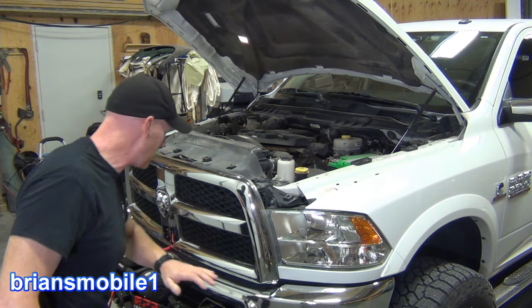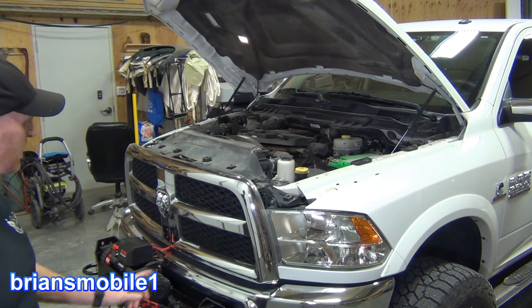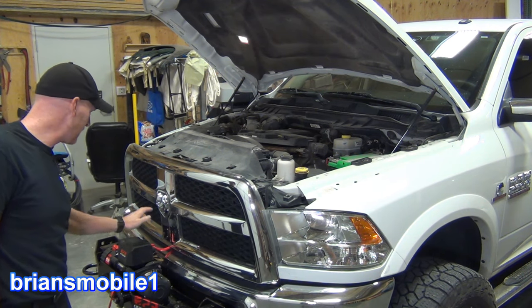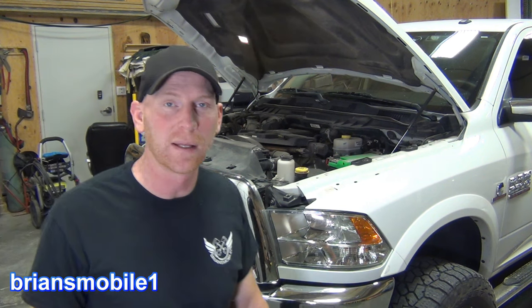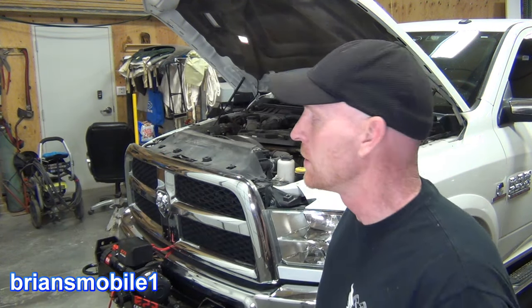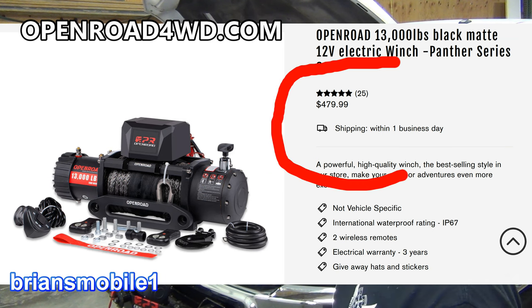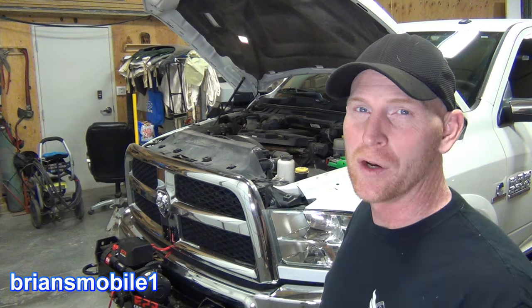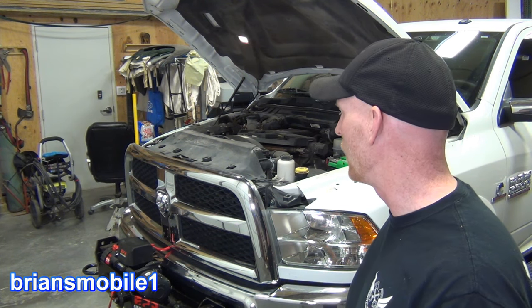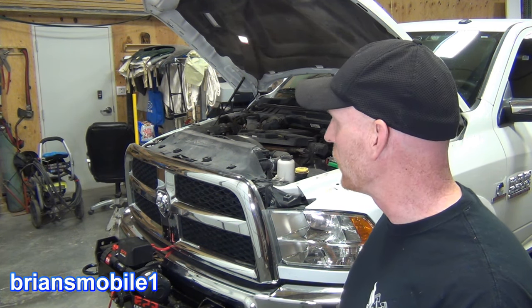I've got a link in the description if you're interested in that base mount, and if you're interested in doing an Open Road winch like this, I've got a link in the description for them as well. You can find them at OpenRoadFourWheelDrive.com or you can also get one on Amazon. So first of all, how hard is it to install the carrier?